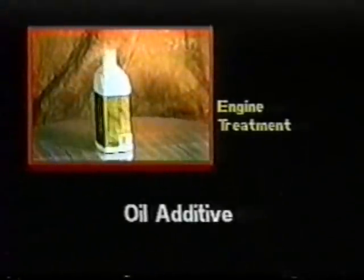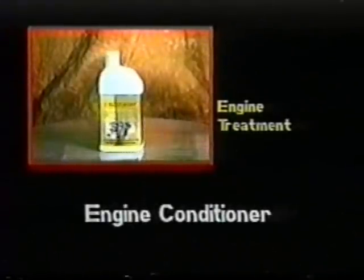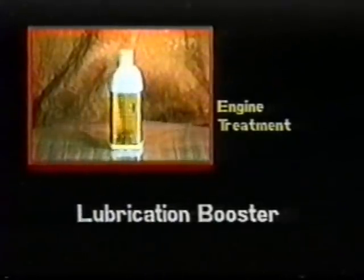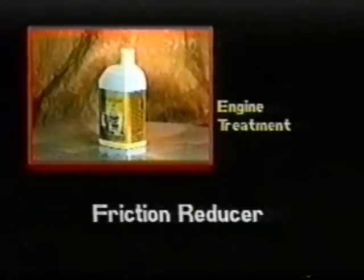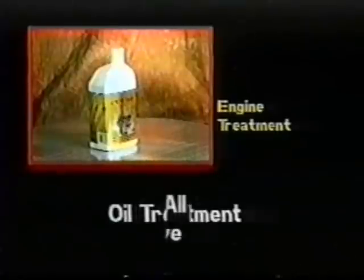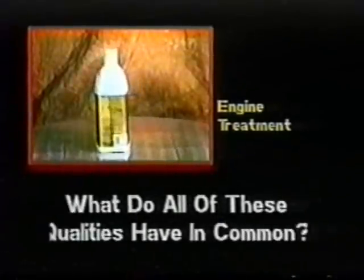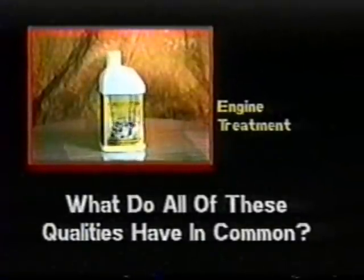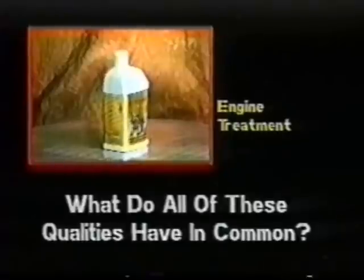Oil additive. Engine conditioner. Lubrication booster. Friction reducer. Oil treatment. What do all these qualities have in common? All these properties can be found in one product: Rush Star Engine Treatment.